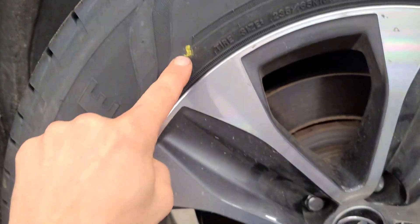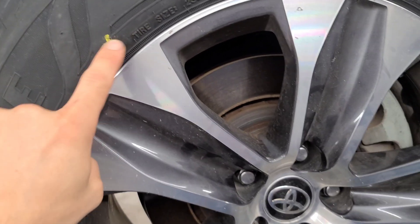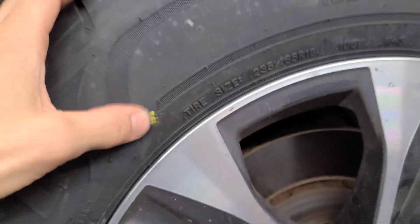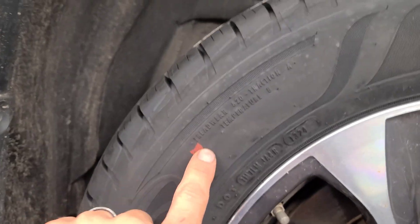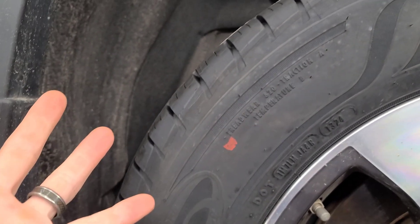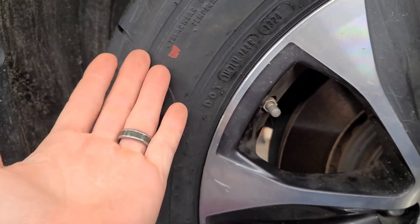The yellow dot means that is the lightest or the lowest point of the tire. The red dot means it's the highest or heaviest part of the tire.